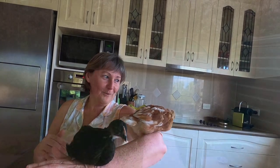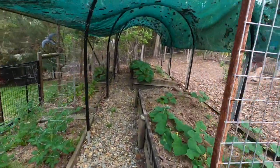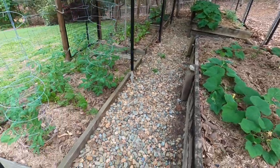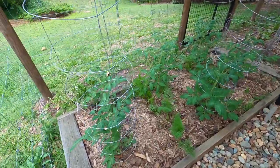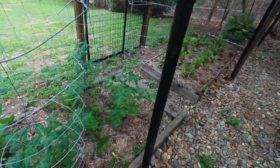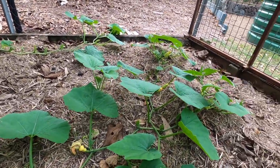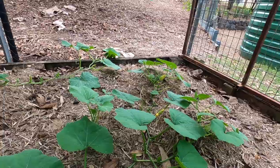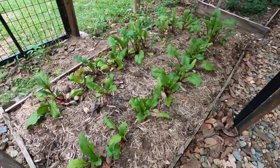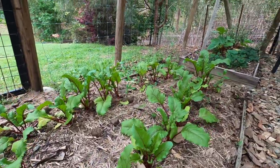I want to show you Matthew's vegetable garden because it's going so fantastic. These are the tomato plants - they're going pretty well. Over here we have butternut pumpkin, and there are also carrots in there as well. Here's Matthew's beetroots - they're really growing well.